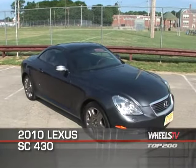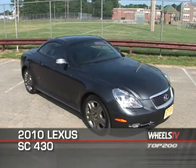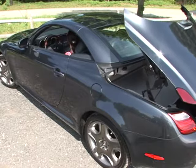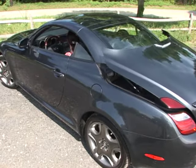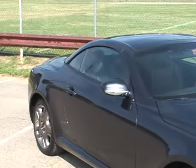The 2010 Lexus SC430 delivers the best of both worlds at the touch of a button with this power retractable hardtop coupe. With the aluminum alloy top in the up position, the body features round lines that flow cleanly rearward from the long hood to the short rear deck.